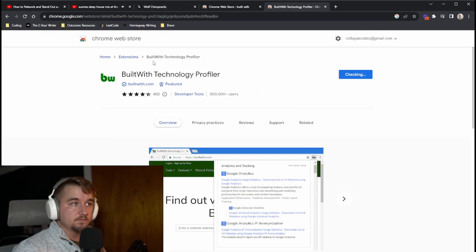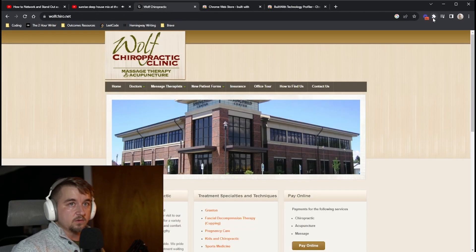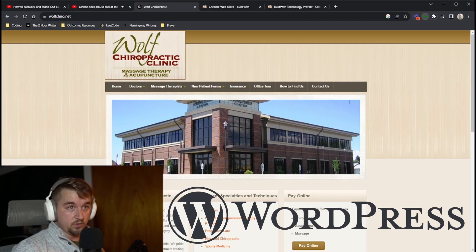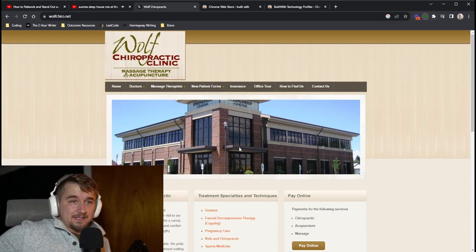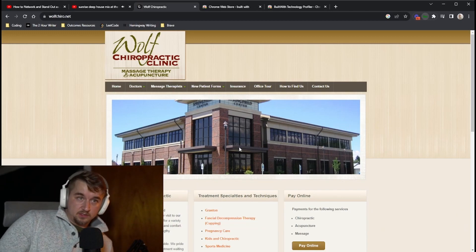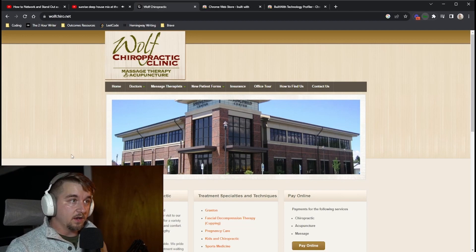Go to the Chrome Store and add the Built With technology profiler extension. This lets you see what's going on under the hood of a given website. On this site we can see it's built with WordPress, using WordPress plugins, Contact Form 7, WP Cycle — all great indicators that this is a WordPress site.